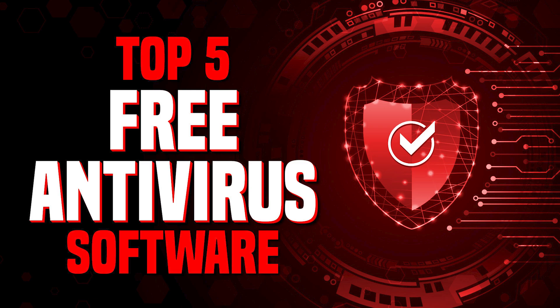And if you haven't done so already, subscribe and ring the bell to stay up to date with our latest top fives and other tech-related content here on Brett in Tech.